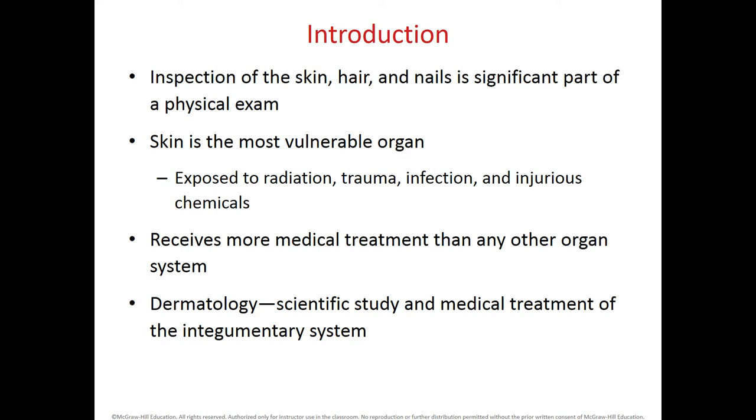The skin itself is the most vulnerable organ in our body because it's in constant contact with the environment, and this skin can be exposed to physical and chemical agents that can injure it. Such agents are radiation, trauma, infection, and chemicals. The skin is known to receive more medical treatment than any other organ system. Dermatology is the branch of medicine that deals with the diagnosis and medical treatment for diseases of the integumentary system.